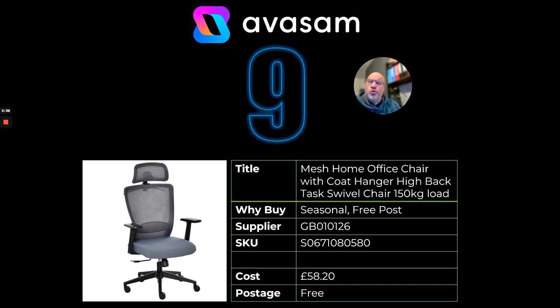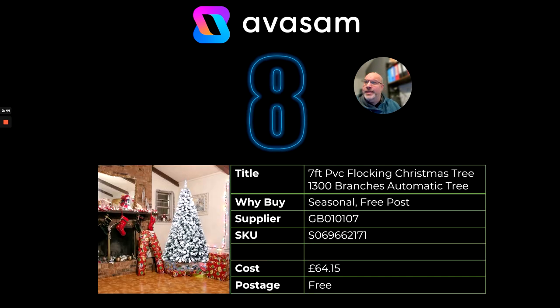Especially for chairs — office chairs with a 150kg load tend to be over £100 retail price, so good opportunity here. At number 8, we've got the 7ft PVC Flocking Christmas Tree from supplier 107, Saleya. £64.15, free postage — well worth it at this price.